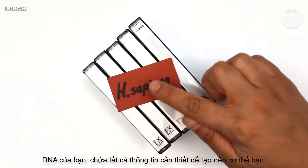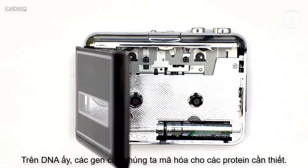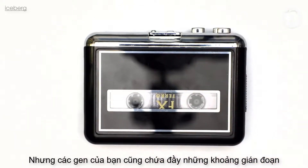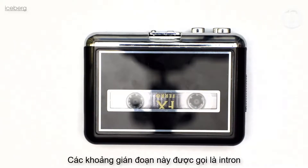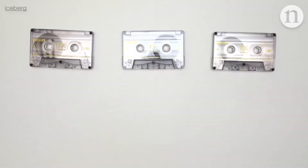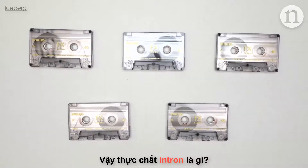Your DNA contains all the information needed to make your body. In this DNA are genes which code for vital proteins. But your genes are also full of gaps. These gaps, known as introns, are sections which don't code for proteins, but they're found scattered throughout all sorts of genes and in all sorts of creatures. So what exactly are introns for?